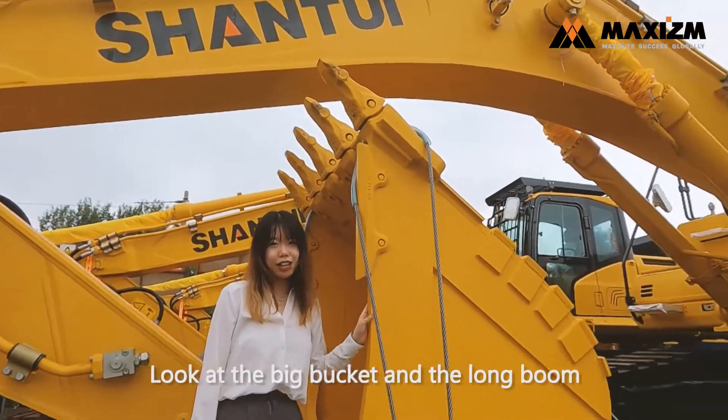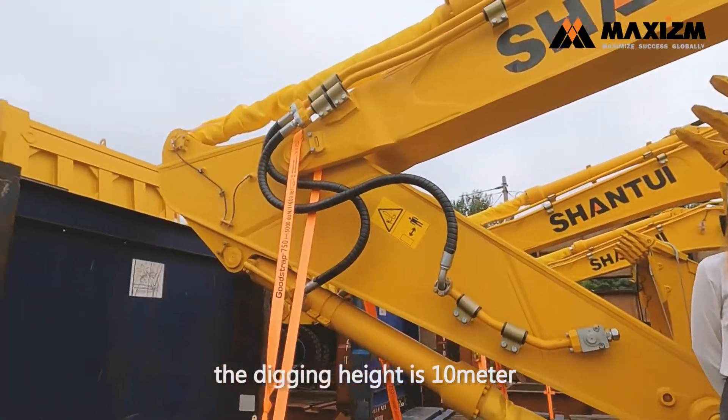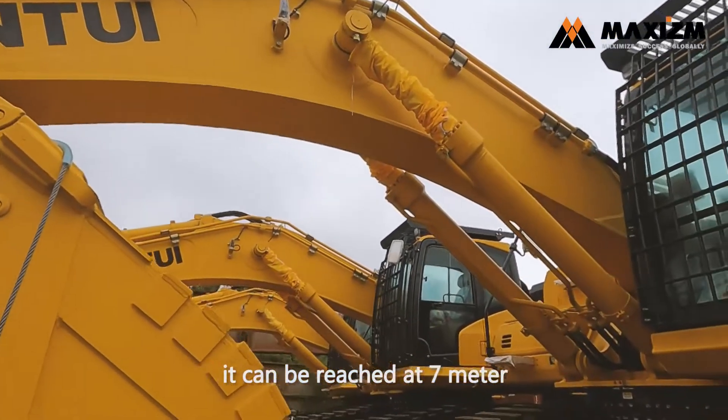Look at the big buckets and the long boom. The digging height is 10 meters. Both the dumping height and digging depth can be reached at 7 meters.